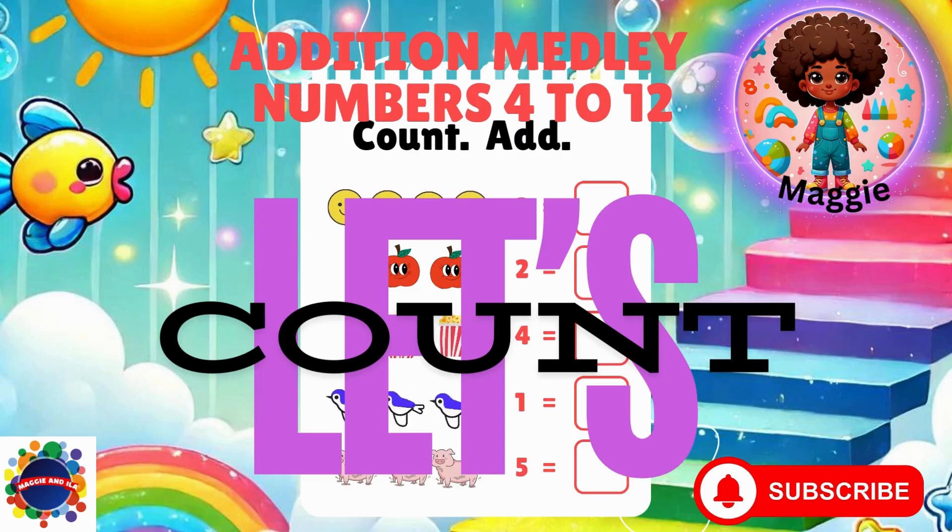Hi, I'm Maggie. I'm glad you're here. Today we're doing an addition medley of numbers from four to twelve. We're going to count the objects and add the number. Three levels. Let's get started.